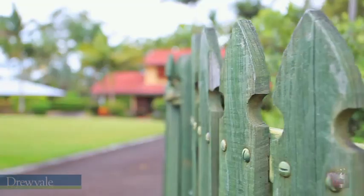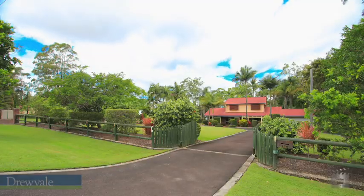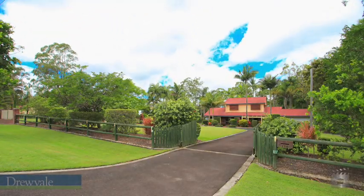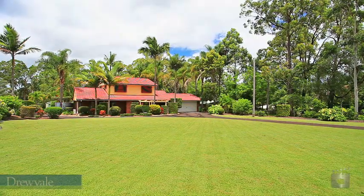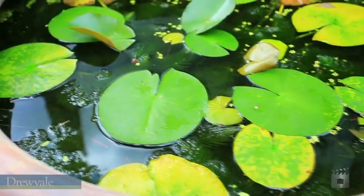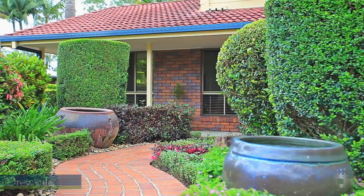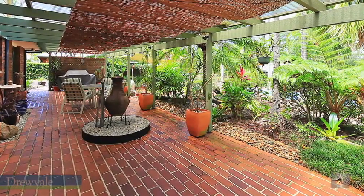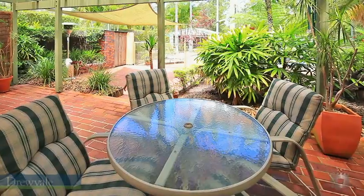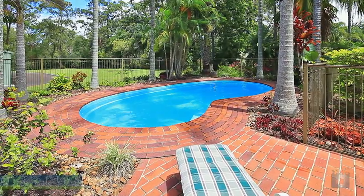Showcasing a dream acreage lifestyle, this breathtaking Forestdale residence will make a fantastic family home that will be envied by many. The outside yard has taken years to establish with lush green lawns and easy maintenance gardens. Live, relax and entertain under the extensive patio area that offers a soothing experience overlooking the tranquil pool and picture-perfect backyard.